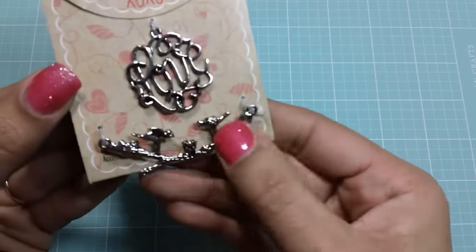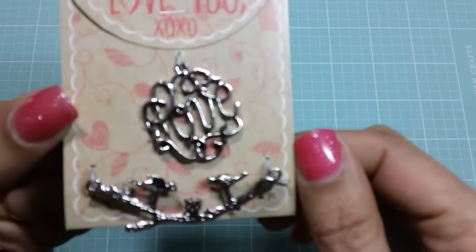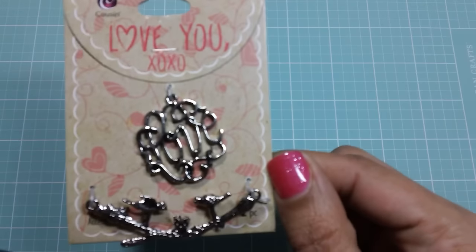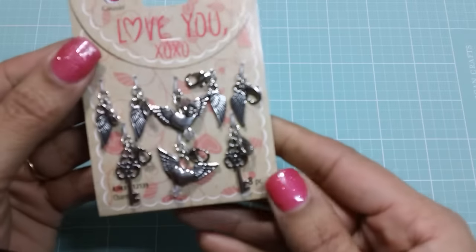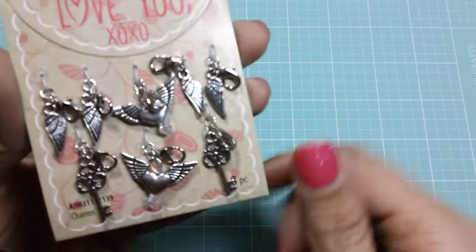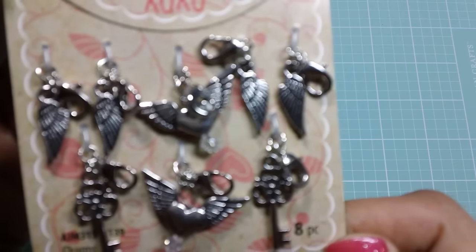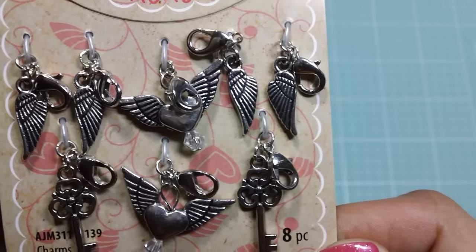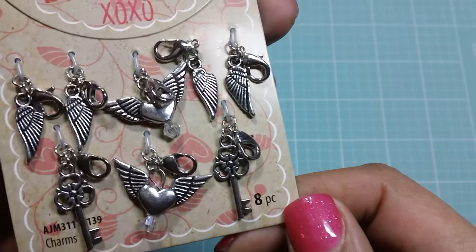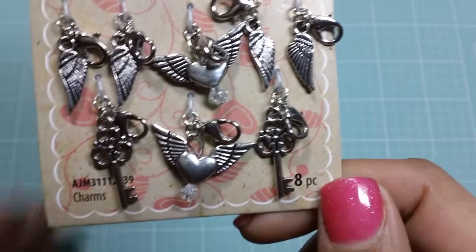And these are like birds on a branch, and that says love. And then these charms here with the wings and the hearts and the wings and the keys. I love these because they have the little lobster clasp already on them. So these would be great for beginning jewelry makers or people just starting out that don't want to fuss with jump rings or wire wrapping. These are cool because you can just clip them right onto the chain. I thought those were really cute.